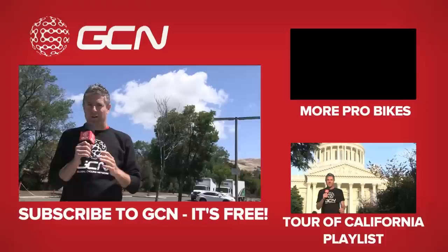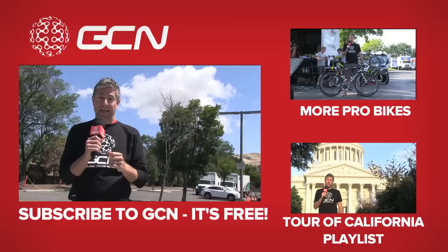For more pro bikes on GCN, click up here. For more from the Amgen Tour of California, click down here. And to subscribe to GCN, click on Lawson Craddock as he rides away on his new Giant TCR.